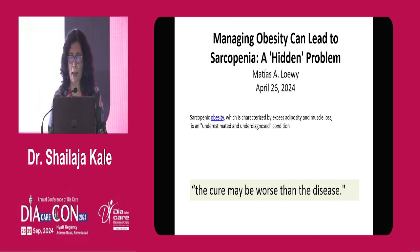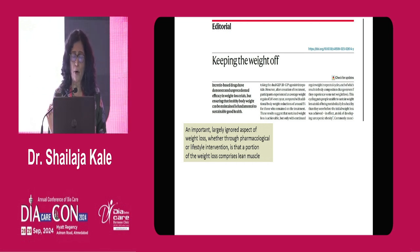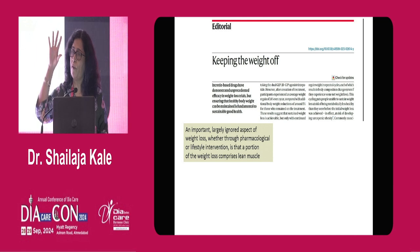A paper just a few months back and its editorial raised the concern that managing obesity can lead to a population-level problem. Incretin-based drugs have demonstrated unprecedented efficacy in weight loss trials, but ensuring healthy body weight is maintained is fundamental to sustainable good health, which includes skeletal muscle mass and function. A largely ignored aspect of weight loss is that whenever weight loss happens — whether pharmacological or lifestyle intervention — it comprises muscle loss. 35% of weight loss in any program, whether drugs or lifestyle, is muscle loss.